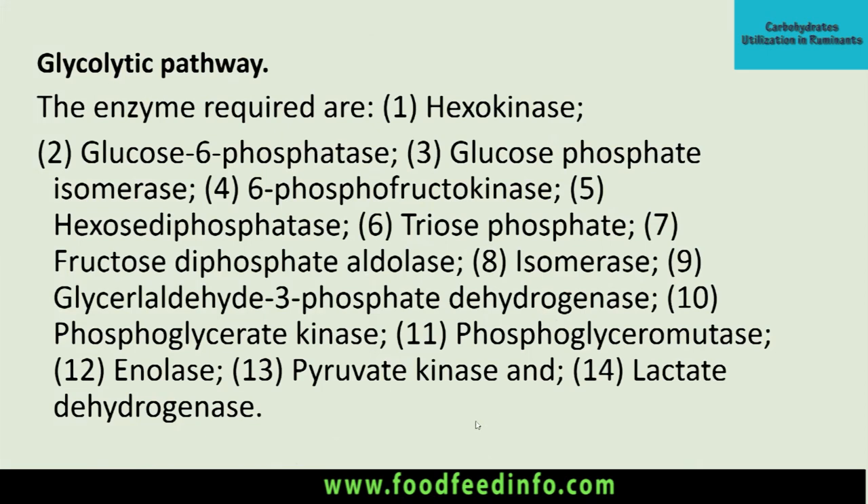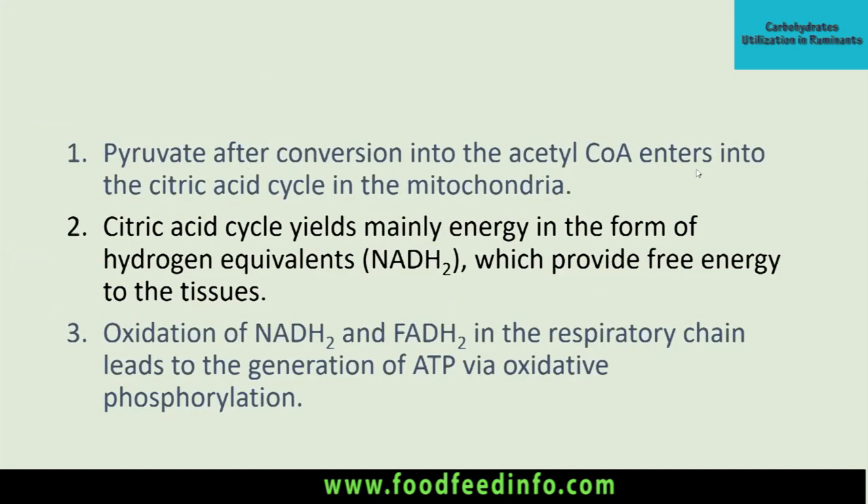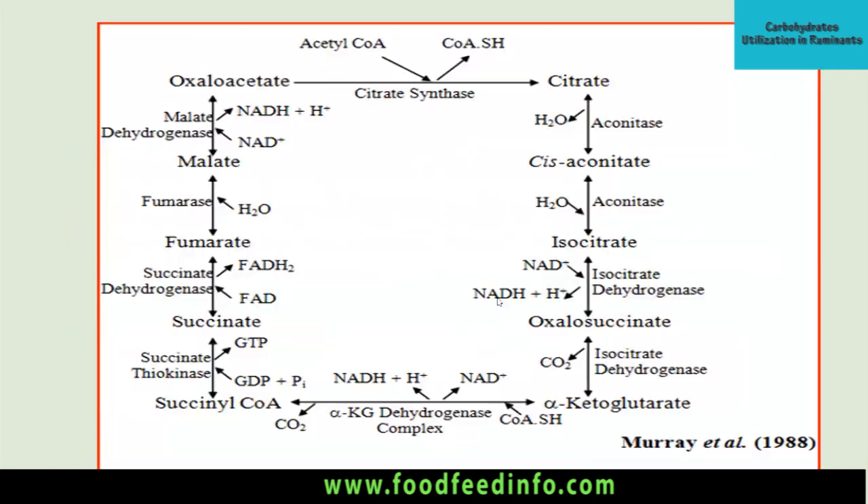The key enzymes responsible for these reactions include hexokinase for glucose to glucose-6-phosphate conversion, and glucose-6-phosphate isomerase, among others. Pyruvate, after conversion into acetyl-CoA, enters the citric acid cycle in the mitochondria. The citric acid cycle yields energy mainly in the form of hydrogen equivalents as NADH, providing free energy to the tissue. Oxidation of NADH and FADH2 in the respiratory chain leads to ATP generation via oxidative phosphorylation. In the TCA cycle, acetyl-CoA is converted into citrate, then isocitrate, oxalosuccinic acid, alpha-ketoglutarate, succinyl-CoA, succinic acid, fumaric acid, malic acid, and finally back to oxaloacetate.